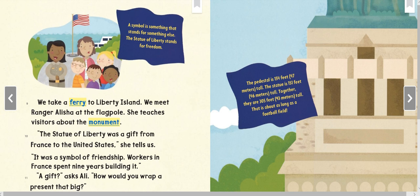We take a ferry to Liberty Island. We meet Ranger Alicia at the flagpole. She teaches visitors about the monument. 'The Statue of Liberty was a gift from France to the United States,' she tells us. 'It was a symbol of friendship.'